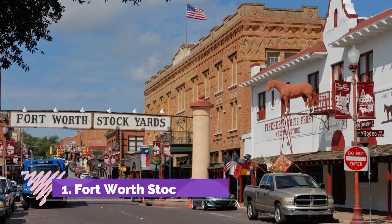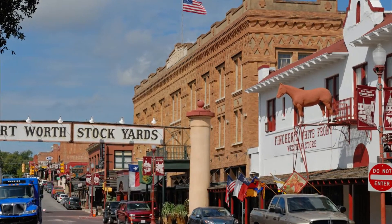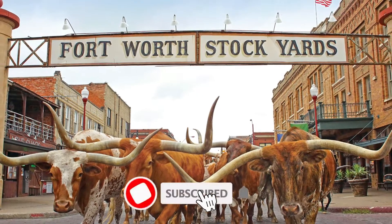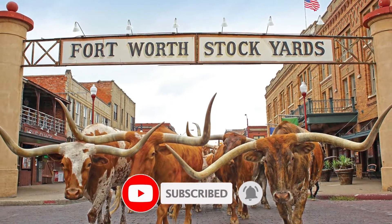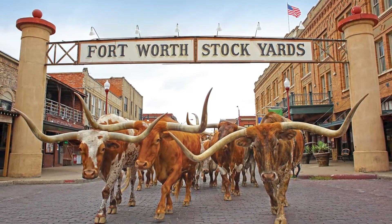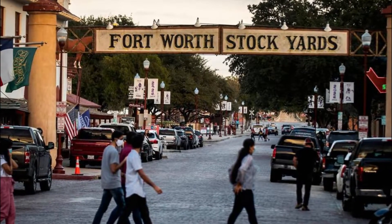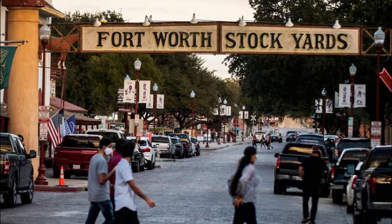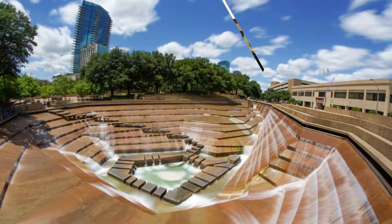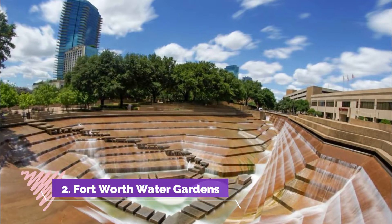Number one: Fort Worth Stockyards. Established in 1866, Fort Worth Stockyards National Historic District owes its fame and unique character to the cattle industry. It was the last big stopover on the Chisholm Trail and the last remaining historic stockyard in the United States. It once saw millions of cattle pass through.